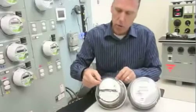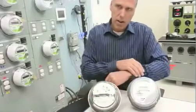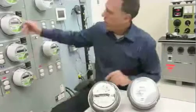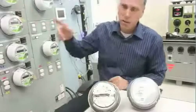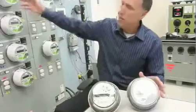The analogy we use: this is the old wind-up mechanical watch, then we went to a digital Timex watch, and then we introduced these devices right here. So the evolution is electromechanical, then solid-state, and then smart meters.